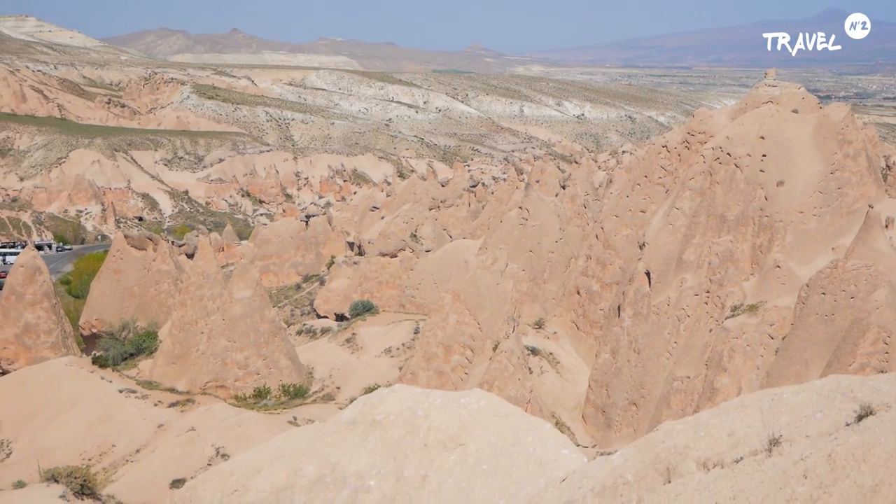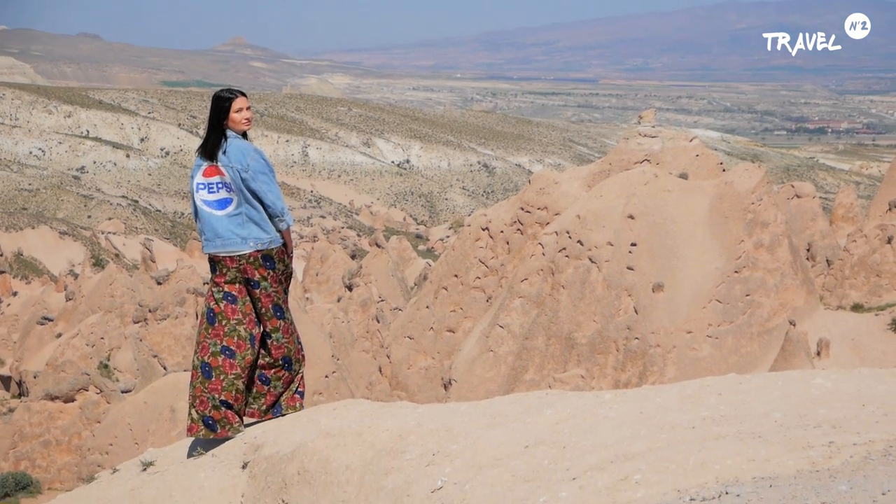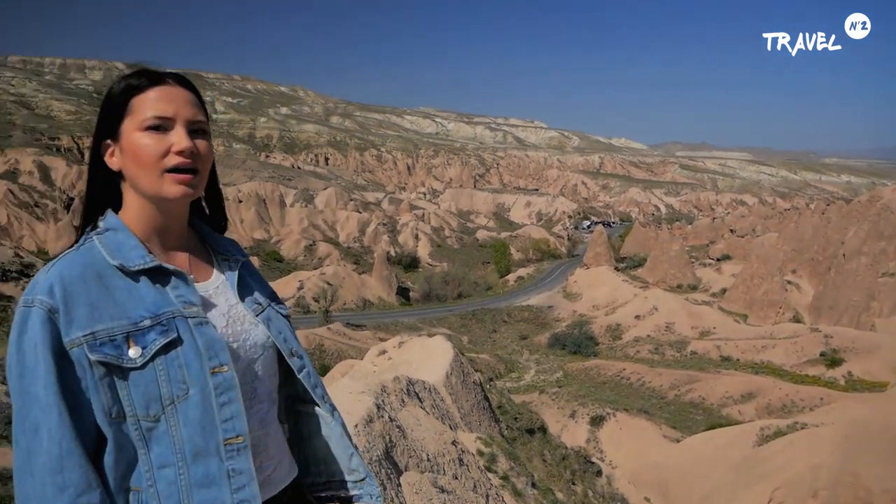Prima oprire pe care o facem este în minunăția asta de loc. Aici există un vânt circular care ajută la erodarea formelor geografice și practic dacă ne întoarcem aici peste 200 de ani, vom vedea alte forme de relief. Cappadocia este cunoscută pentru două mărturii: unul religios și unul geografic. Cunoscătorii și oamenii locului spun că aici există o energie mistică pe care puțini oameni o pot simți.